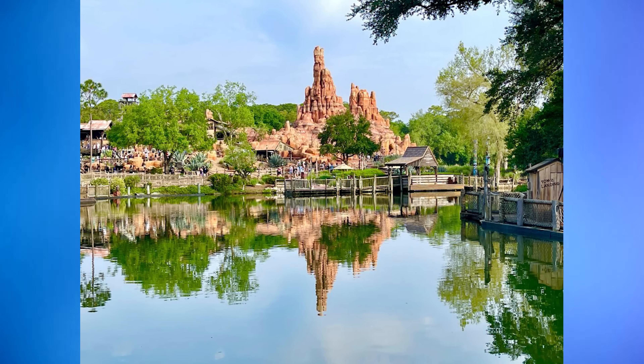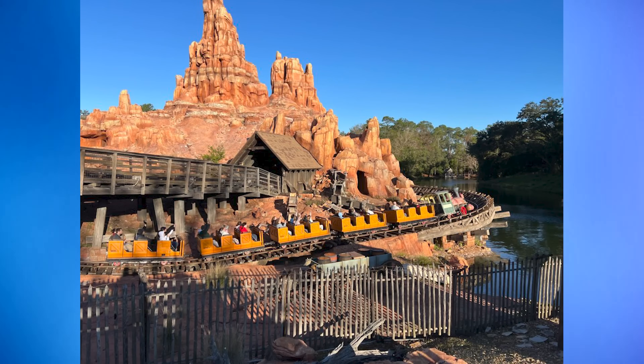Disney has filed a permit for a Big Thunder Mountain Railroad refurbishment, possibly indicating the beginning of the Beyond Big Thunder expansion project at Magic Kingdom. As first reported in the forums of WDW Magic, Disney has filed a general construction permit for a major refurbishment of Big Thunder Mountain Railroad. The permit, assigned to Coastal Steel Incorporated, is set to expire on August 8th, 2025, providing a slightly longer time frame than the typical one year these permits are generally assigned for. While this refurbishment is expected to make necessary updates to the beloved attraction, we have also heard rumors that this closure will likely coincide with the Beyond Big Thunder Mountain expansion.